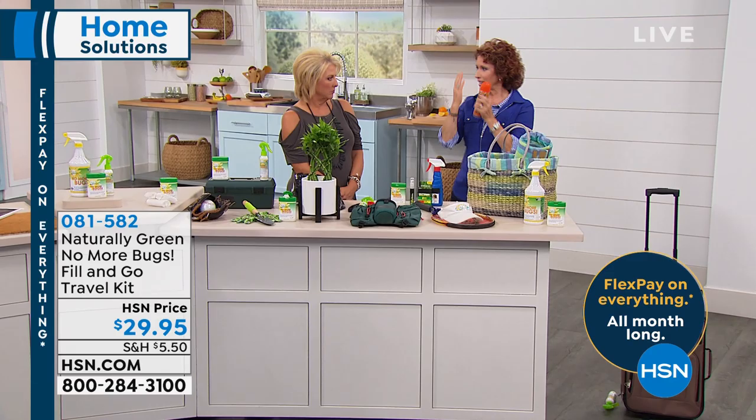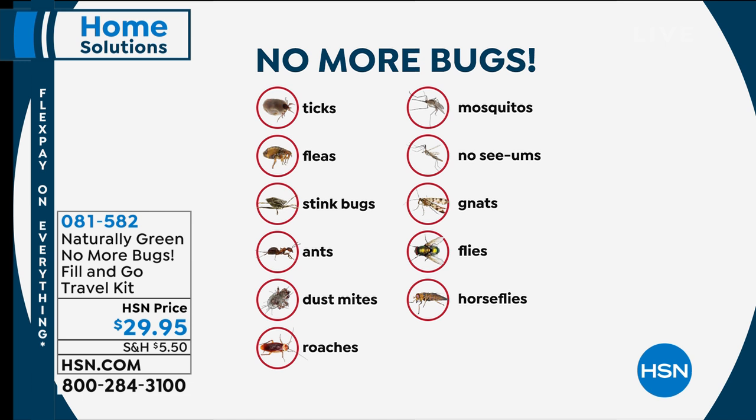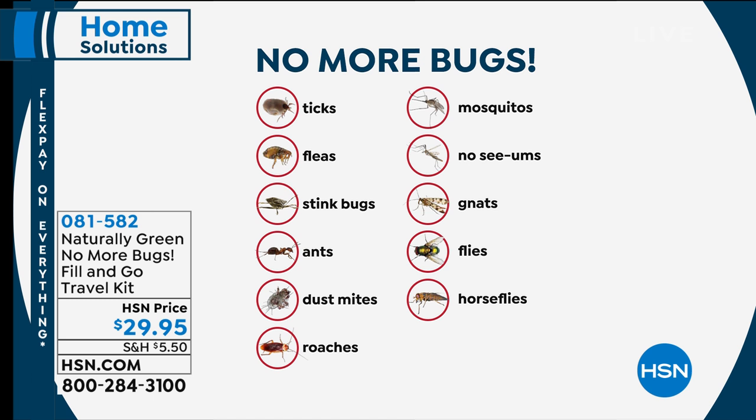Remember those days where you had to hold your hands in front of your eyes while mom and dad sprayed you down with chemicals? You know that can't be good. So let's talk about the bugs — ticks, fleas, we know what they bring, and we know what mosquitoes bring. But the stink bugs — those are really nasty. If you live in Virginia, you know exactly what I'm talking about; you step on one and they really smell. Ants, ghost ants, dust mites, roaches, mosquitoes, no-see-ums, gnats, flies, horse flies.